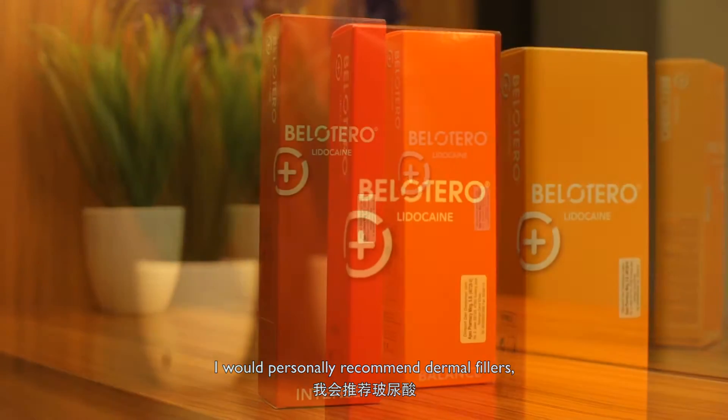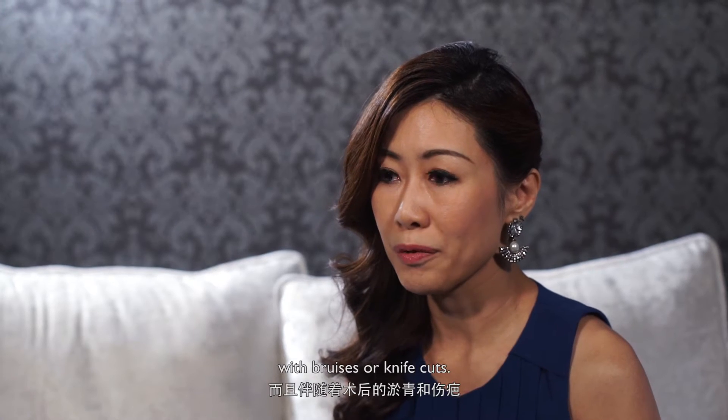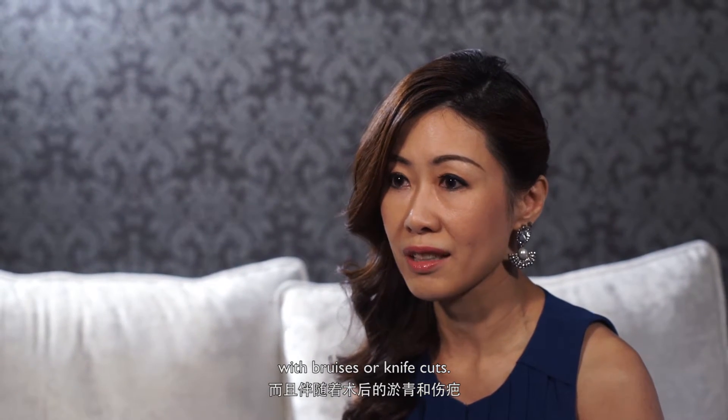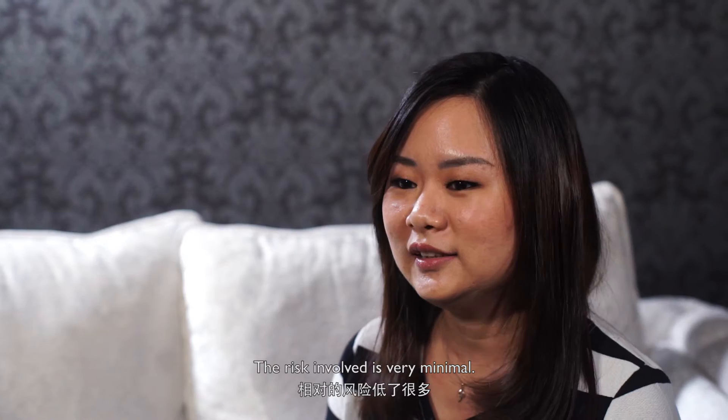I would personally recommend Dermal Fillers. I cannot afford to have downtime with all those bruises or knife cuts. It's a part of our skin, and it's a lot of risk.